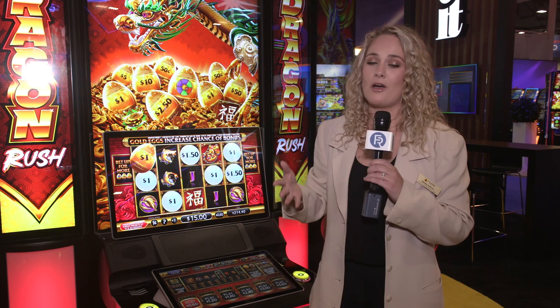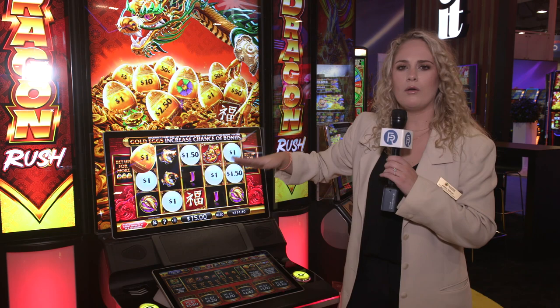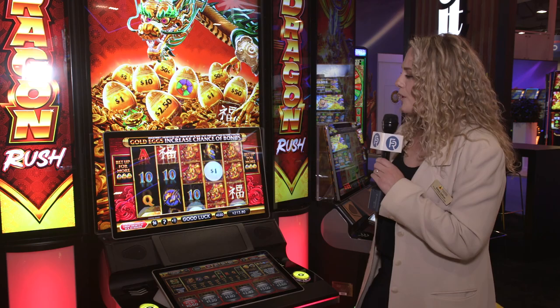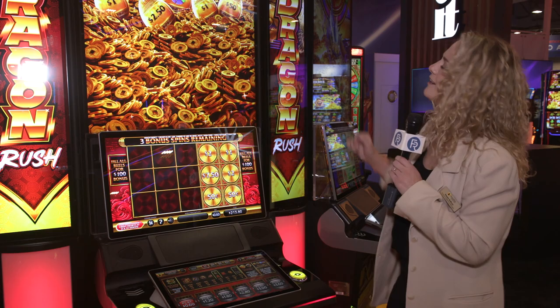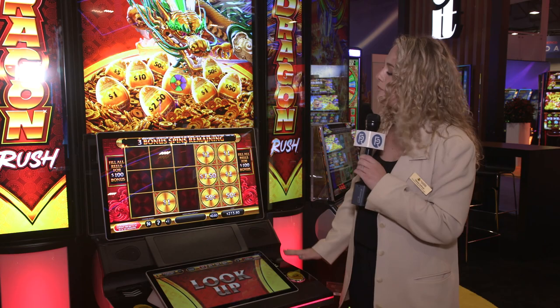In Dragon Rush we have this incredible dragon flying across the entire bank. We've got the wave feature going and it really is quite a spectacle — it looks amazing on walls or in a football shape like we have here today. We are looking for six scatters to trigger a bonus feature, and we got lucky and landed those on our first spin. The screen rises for the bonus and now we are spinning to collect as much money as we can on those reels.